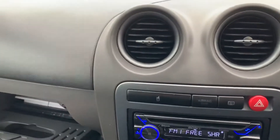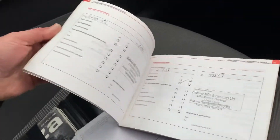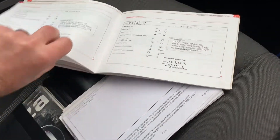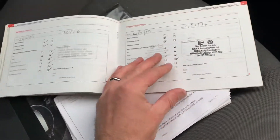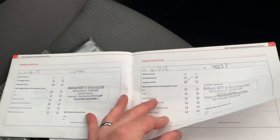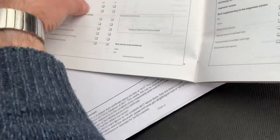It does come with some service history — lots of bills and receipts and things here, previous MOTs, and service stamps. So we've got stamps from 2007, 2008, 2009, 2010, 2011, 2012, 2013, 2015, 2016 — I think that was the last one in 2016.